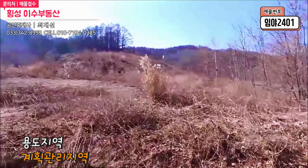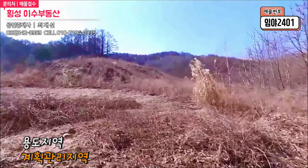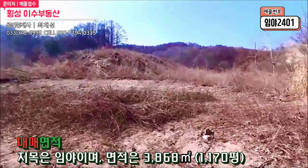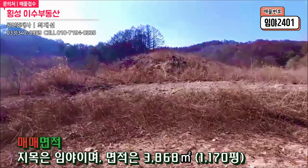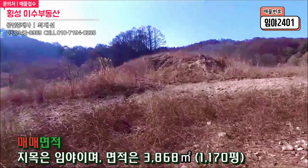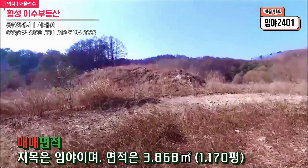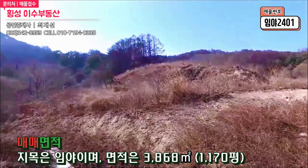용도지역은 개발이 용이한 계획관리지역이고요. 현재 지목은 임야로서 면적은 1170평이 되겠습니다. 크지도 않고 적당한 면적으로서 다용도로 이용이 가능한 매물이 오랜만에 나왔습니다. 지금 화면에 보이시는 곳이 도로와 본 토지가 접해 있는 곳으로서 평탄지로 유지되어 있는데요. 이곳에다 과거의 소유자분께서 건축인허가를 진행하셨다가 건축물은 안 하셨다고 합니다. 본 토지의 입구로 보시길 바랍니다.